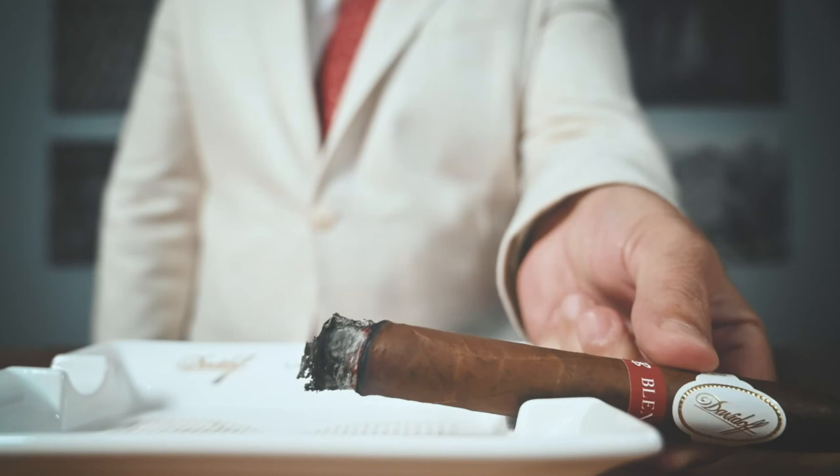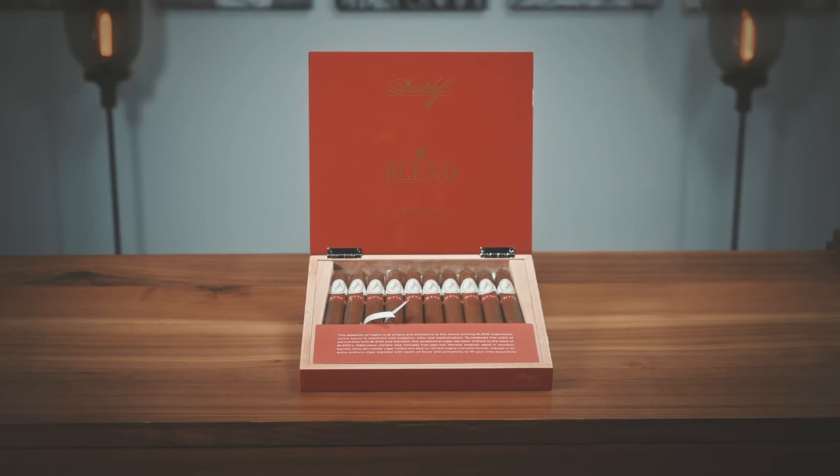This is an experience that must be seen for yourself. And with such limited quantities, visit one of their four locations today and ensure your delight in the expertise and passion the team at Blend and Davidoff have showcased in this offering.